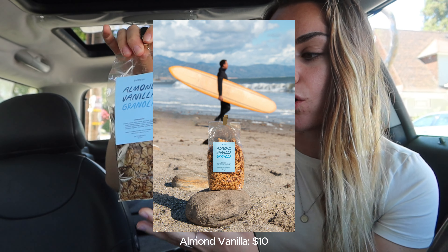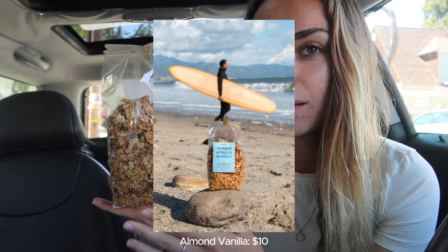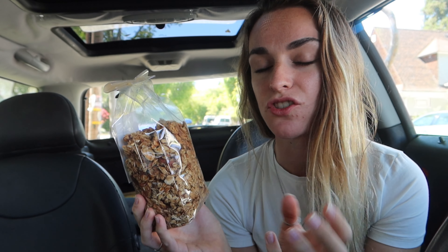Second one is a classic almond vanilla. This was the blend I made for my friend Holly in Hawaii. I would eat this all the time before and after my surfs. I'm actually about to make a granola bowl with this one. It's so good — it's my favorite. Almonds give it that nutty flavor and a little bit of extra protein, so this one's really good for that.